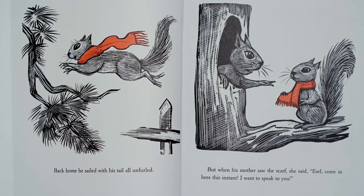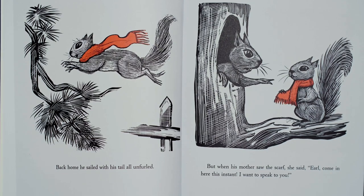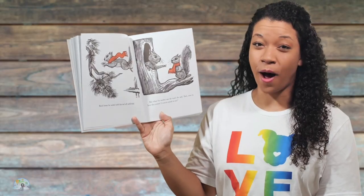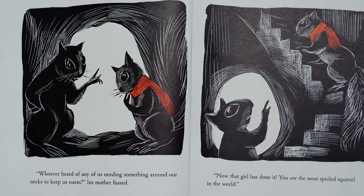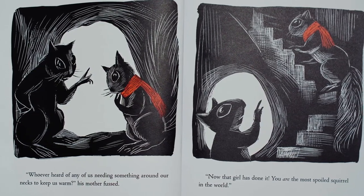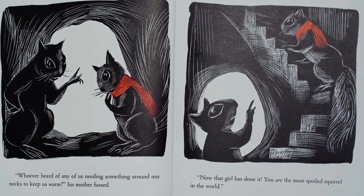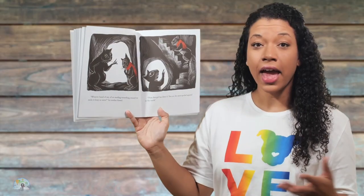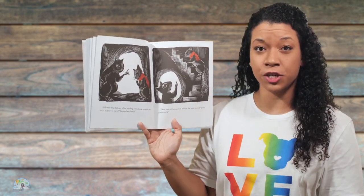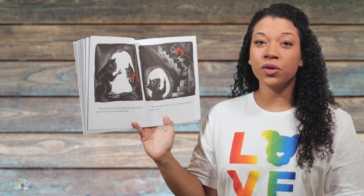Back home, he sailed with his tail all unfurled. But when his mother saw the scarf, she said, Earl, come in here this instant. I want to speak to you. What are your predictions about what mom is going to say to Earl about this scarf? Who ever heard of any of us needing something around our necks to keep us warm? His mother fussed. Now, that girl has done it. You are the most spoiled squirrel in the world. How do you think Earl is feeling right now? I think that he might be upset. I see him going upstairs — maybe he's going to his room. Sometimes when you get in trouble, you have to go to your room, and sometimes it's disappointing when you get in trouble for something.